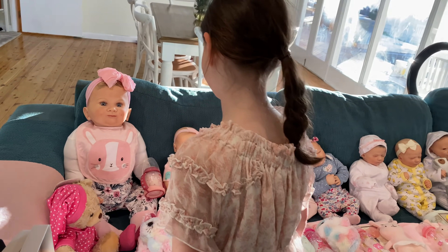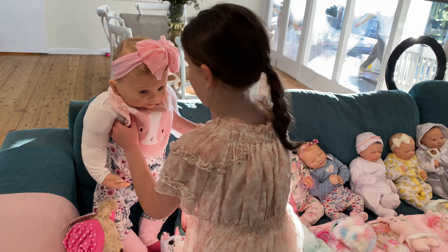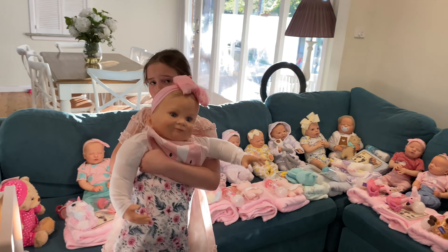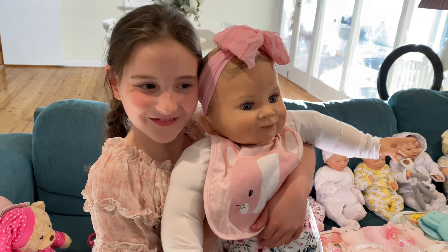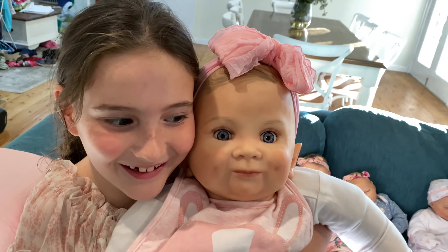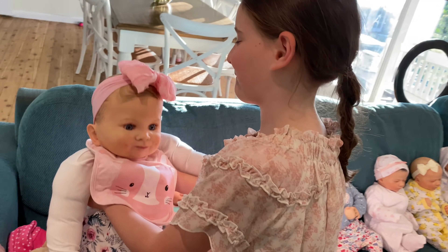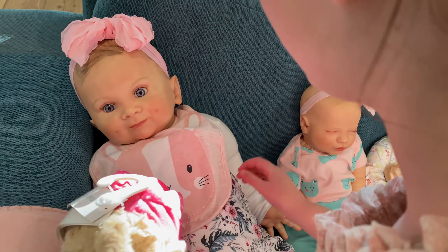Can you pick her up so we can see how big she is? Sometimes it's hard to tell. Hold her up and we'll see how big she is next to you. I have a feeling her head might be as big as yours or bigger — can you put her head next to yours? Look guys, it's nearly the same size! I think someone will have fun playing with her. She really is toddler size, isn't she, Aaliyah?